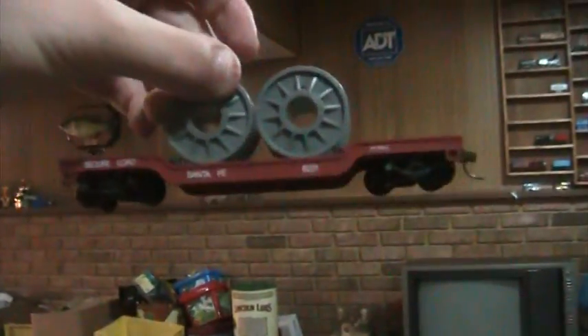I just bought this at Hobbytown USA — new freight cars, steel coil car, whatever.